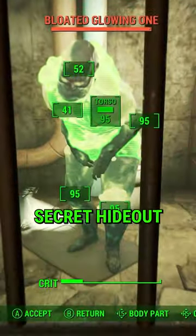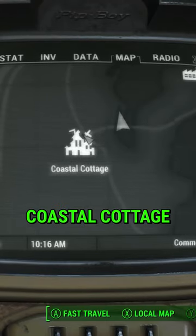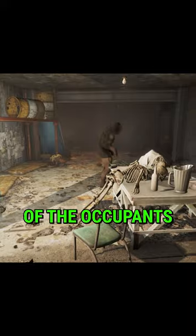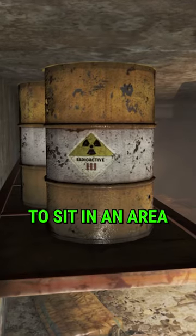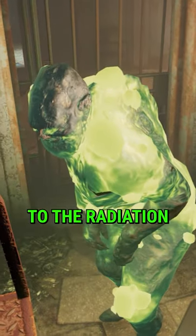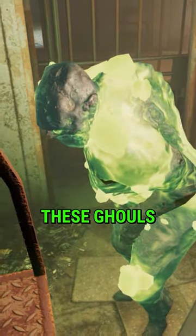Did you know in Fallout 4 there is a secret hideout just east of Coastal Cottage? Underneath the bridge, once you go inside, you'll find a fusion core and some ghouls — the remains of the occupants that decided it was a good idea to sit in an area with some radioactive barrels. Those that didn't succumb to the radiation turned into these ghouls. Thank you for watching.